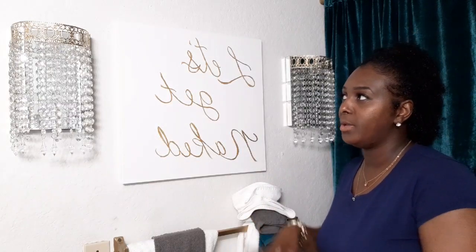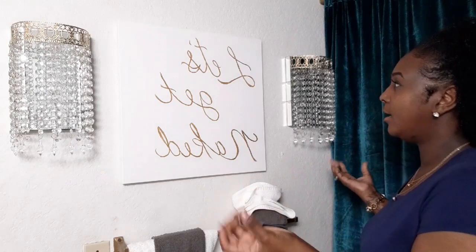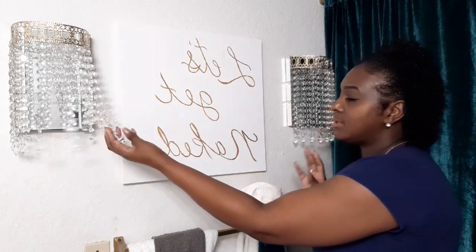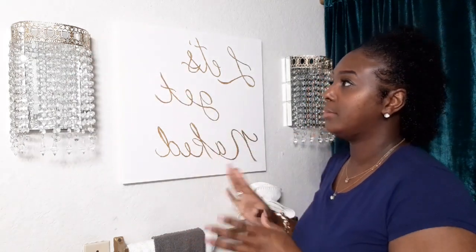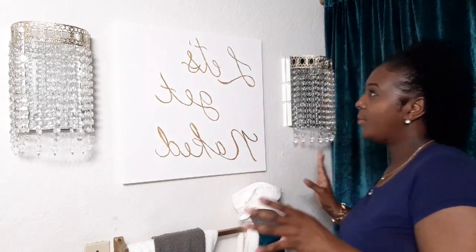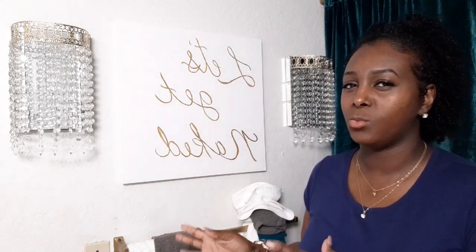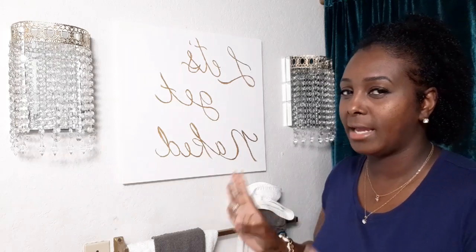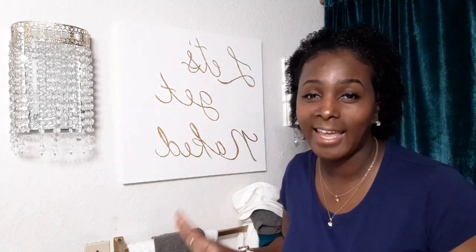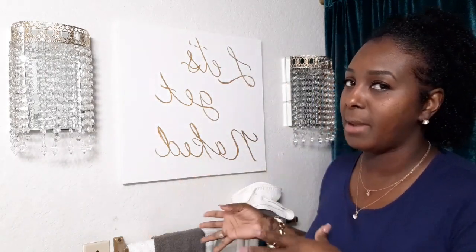So now that we've entered the bathroom, on this first wall connected with the door frame, I have some DIYs I've done. You guys have seen the video on these gorgeous little sconces that I made a while back. I did try to spray paint the gold up here because this ribbon is actually silver, just to bring some more gold to this side of the wall. And before I filmed this video, I also DIY'd this quick little sign that says 'Let's Get Naked.'